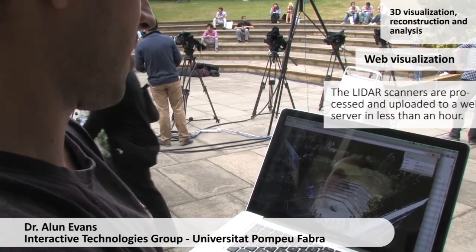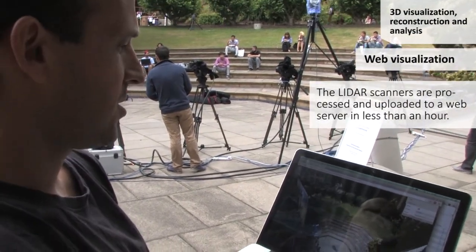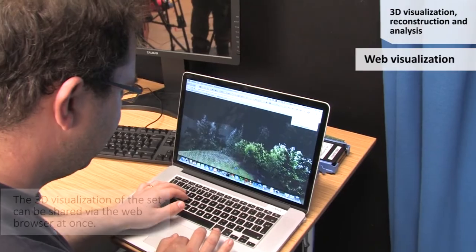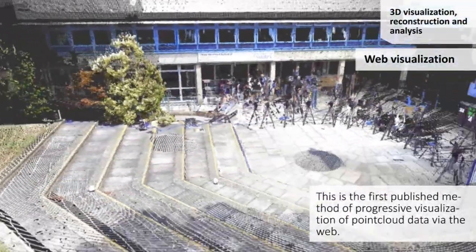The scan was taken about half an hour ago. Hansung from the University of Surrey just processed it and registered it, and then we've dumped it into a point cloud. You can see it's downloading more high-resolution data — it's about two and a half million points.